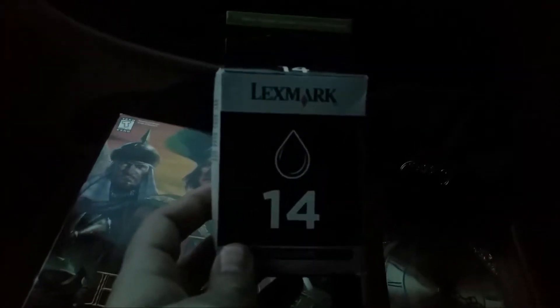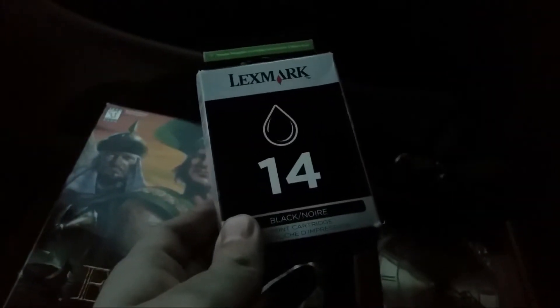The first item is printer ink — it's Lexmark black ink, number 14. It was $2.99 originally, but it was half-off Saturday so I got it for $1.50. I think I can get probably $10 to $15 with free shipping for it. I'm not sure if it has the date on here.